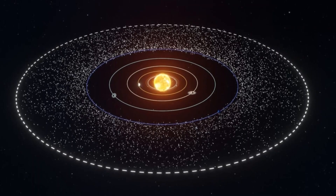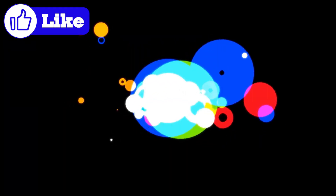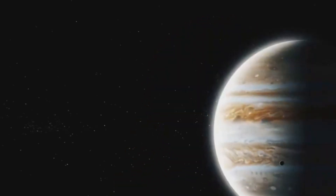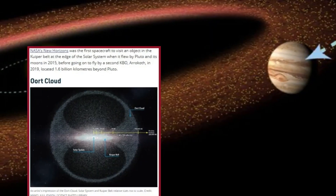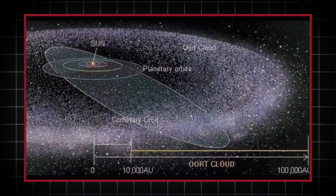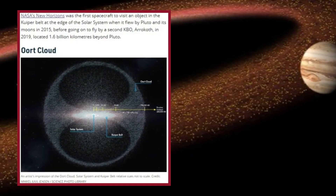The Kuiper Belt and the Oort Cloud are two distinct regions of icy bodies in the outer solar system that differ significantly in structure, origin, and location. The Kuiper Belt is a flat, donut-shaped disc lying within the plane of the solar system, located between 30 and 1,000 AU from the Sun. In contrast, the Oort Cloud is a spherical shell surrounding the solar system in all directions, beginning at around 2,000 AU and extending to 100,000 AU. The Kuiper Belt is the origin of short-period comets, which complete their orbits around the Sun in less than 200 years, while the Oort Cloud is the source of long-period comets whose orbits exceed 200 years. Another key difference is observability: Kuiper Belt objects such as Pluto and Haumea have been directly observed, whereas the Oort Cloud remains theoretical and has not yet been directly detected.